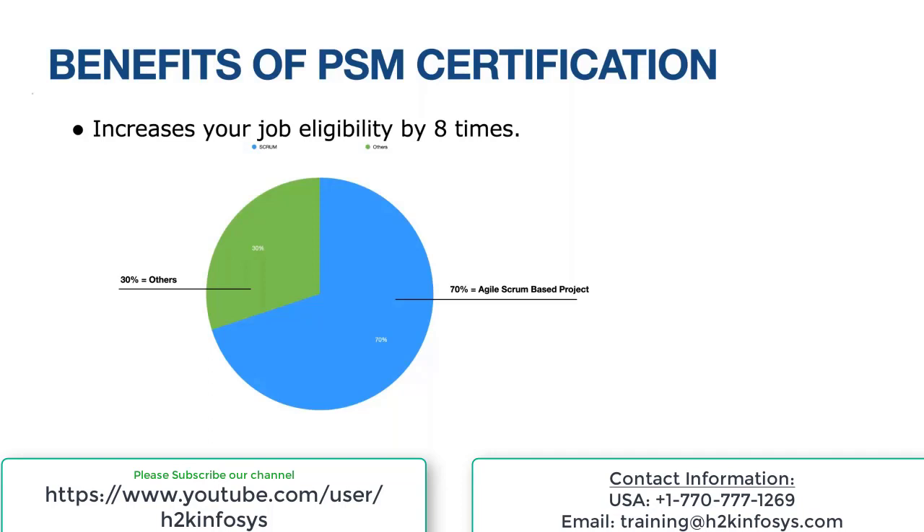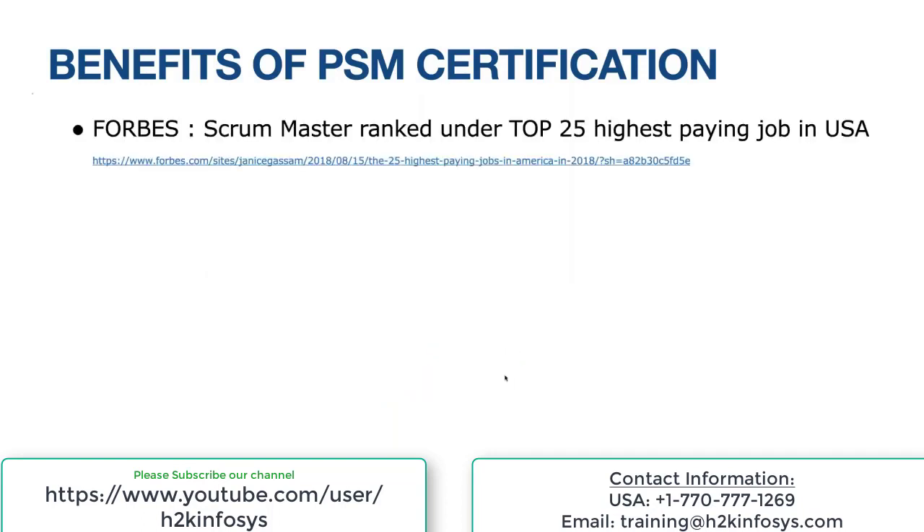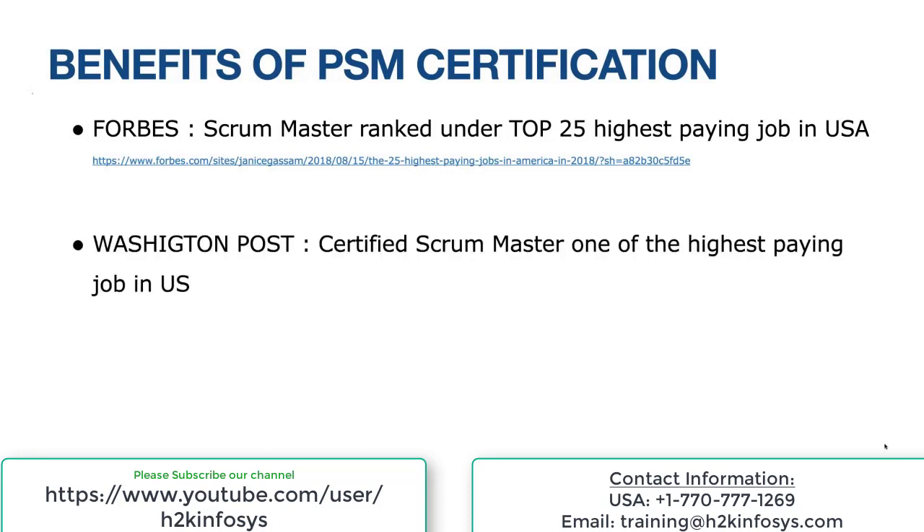I'm a PMP myself, but I'm a big fan of Scrum. The Agile Scrum way of managing a project is very efficient. It's not just me saying that — Forbes has an article titled 'Scrum Master ranked in the top 25 highest paying jobs.' Washington Post says 'Certified Scrum Master: one of the highest paying jobs in the U.S.' Remember the word certified — that makes a huge difference. Even LinkedIn calls it one of the most promising jobs.